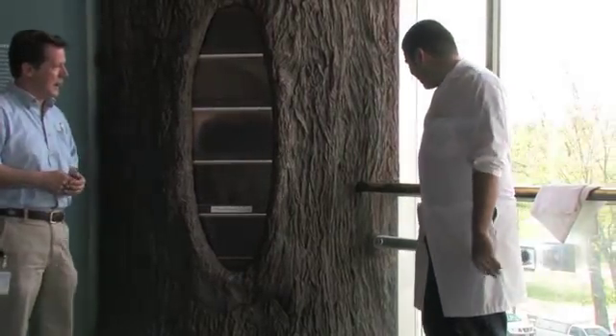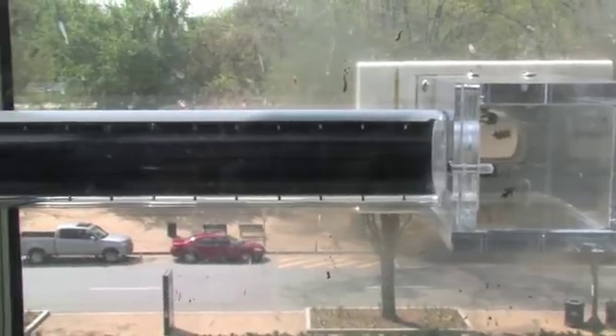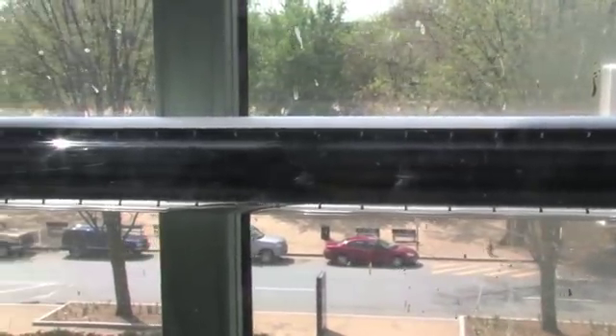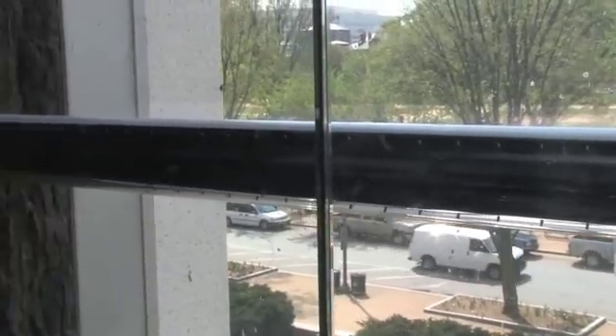I'm actually cleaning and maintaining our insect zoo for our observation hive, so the visitors can see the bees coming in and out of the hive. That's really important — it's a very popular exhibit.